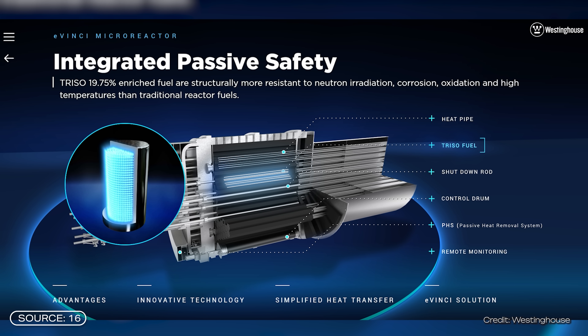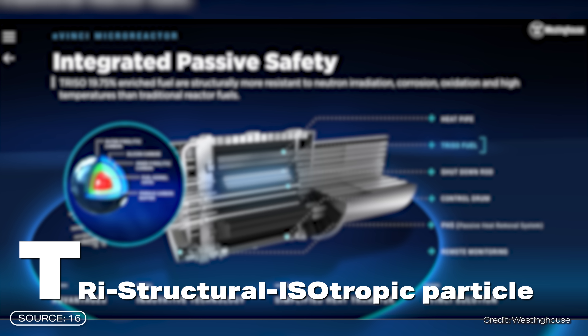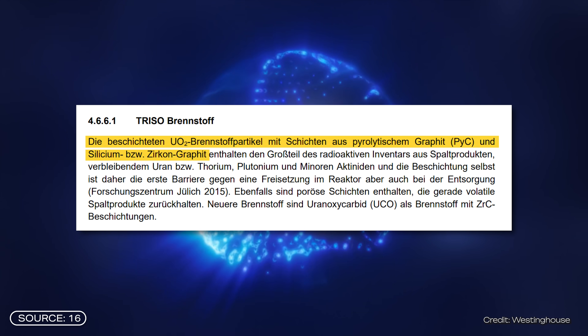But are these promises realistic, and how does the reactor actually work? An EVINCI reactor plant has three central components: a reactor core with fuel, heat pipes, and a power conversion unit. Westinghouse uses so-called TRISO particles as fuel. TRISO stands for Tri-Structural Isotropic Particle — a specialized nuclear fuel made of coated uranium oxide particles with layers of pyrolytic graphite and silicon oxycarbonitride carbide.